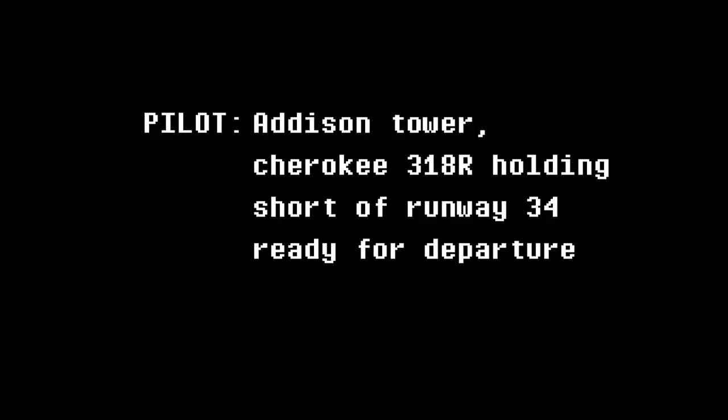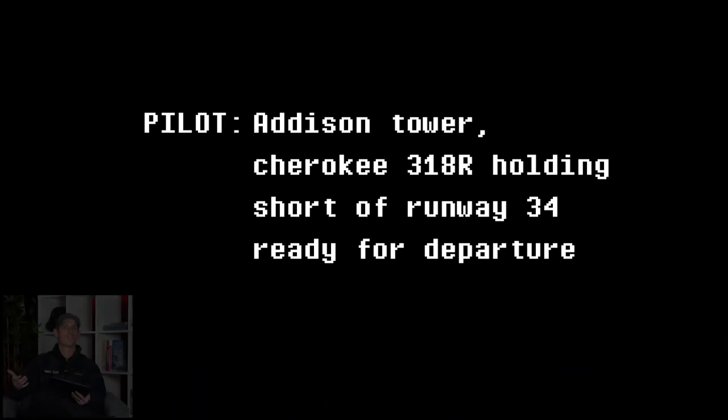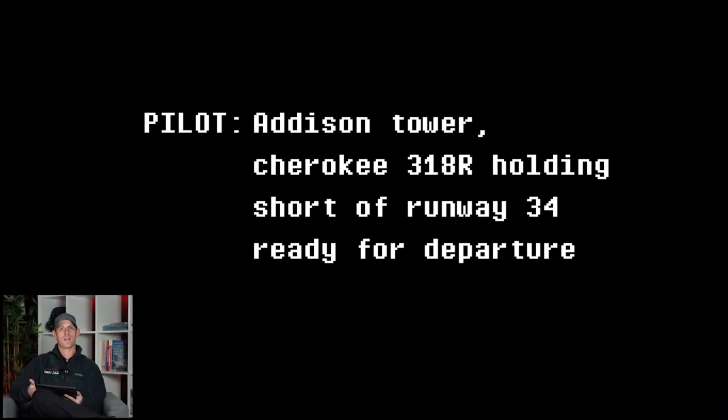Addison Tower, Cherokee 3-1-8-Romeo, holding short of runway 3-4 for departure. So here we have a pilot that is ready to go, they're ready to take off, and they are holding short of runway 3-4. They are waiting for tower to give them the all clear to pull onto the runway and take off.